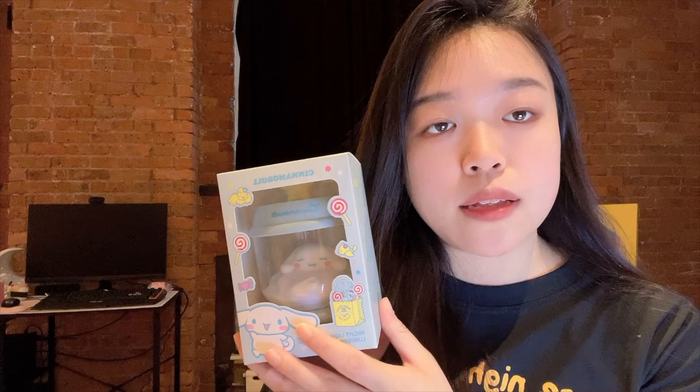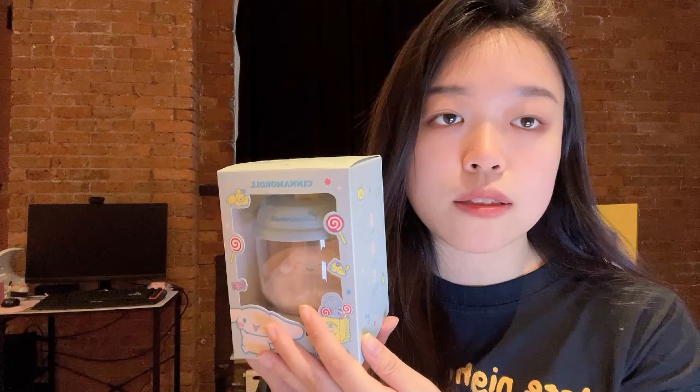I'm so happy I also got this Cinnamoroll plushie — it reminds me of a Squishmallow, it's really soft. Can you believe it's bigger than my body and it was only fifteen dollars from Miniso? Fifteen dollars! I'm still in shock.